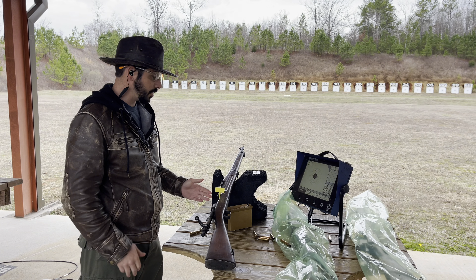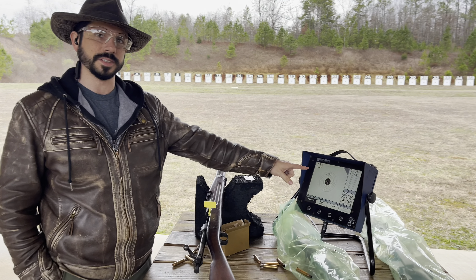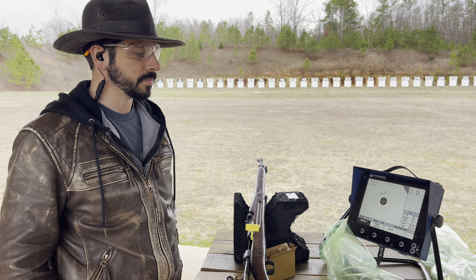We're going to take this 1903 and try to qualify. We need three in the black in a row. We're going to do 200 yards first, then 300, and then 600.